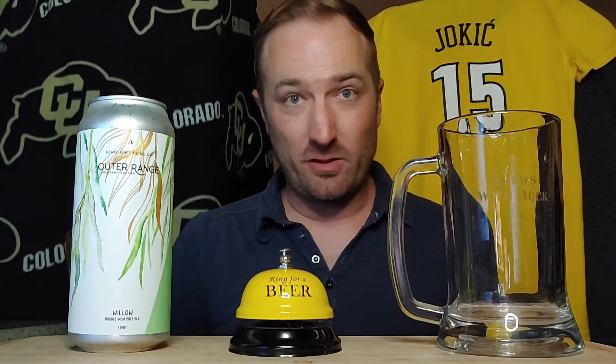This one is called Willow. I don't know if you can kind of see that — not very big writing. It is a double New England IPA, 8.6 on the Richter.